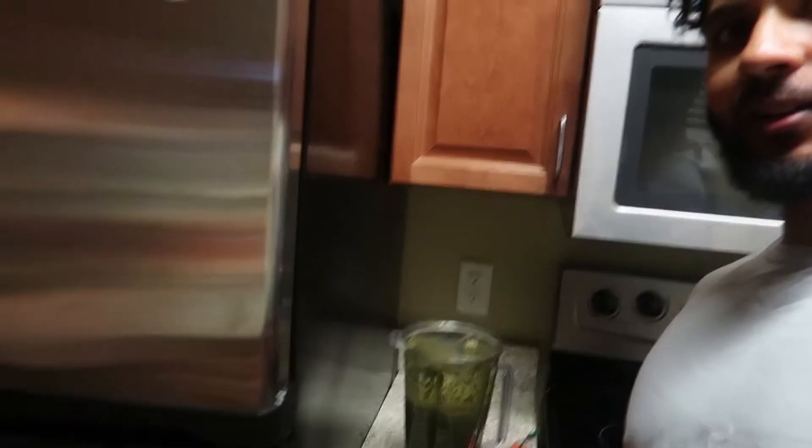The smoothie looks kind of like pond water — kind of nasty looking — but it tastes way better than it looks, trust me. If you guys want the recipe or want to know what I put in it, just let me know down below and I'll be happy to share.